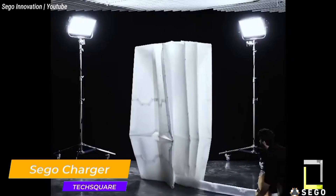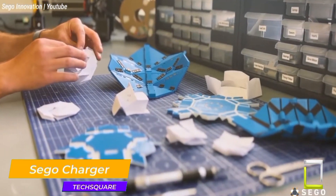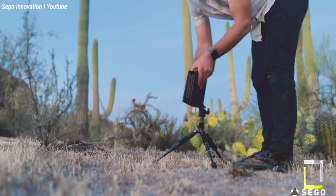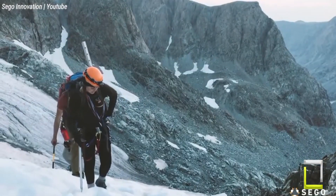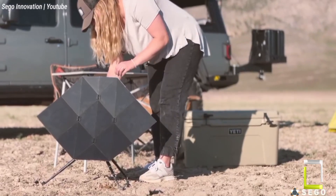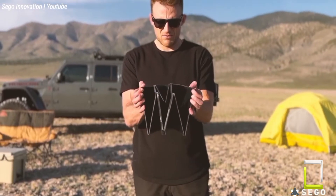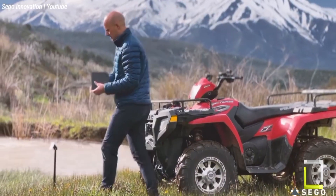Consider a portable solar charger that unfolds like magic, uses the sun's energy, and fits comfortably in your backpack. That's the Sago Charger, an original device inspired by the ancient art of origami. Forget the hefty panels — the Sago Charger folds down to a small size that fits comfortably into backpacks or glove compartments. When unfurled, its eight-times-bigger surface area absorbs sunlight. Durable hinges and weather-resistant materials ensure it can withstand wear and tear, even in harsh situations.